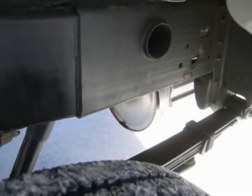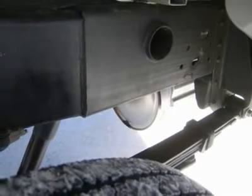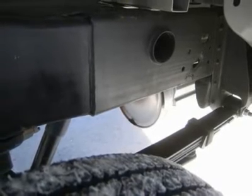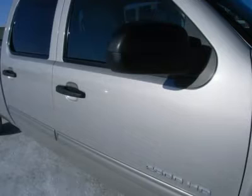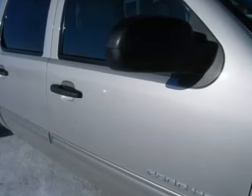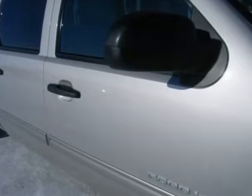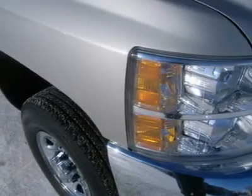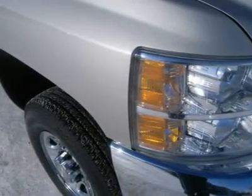All of our vehicles are Lens certified and ready to be delivered. Disclaimer: the dealer shall in no way be held liable for any errors or omissions found on these webpages. All prices are plus any applicable state taxes and service fees. We will do our best to keep all information current and accurate; however, the dealership should be contacted for final pricing and availability.